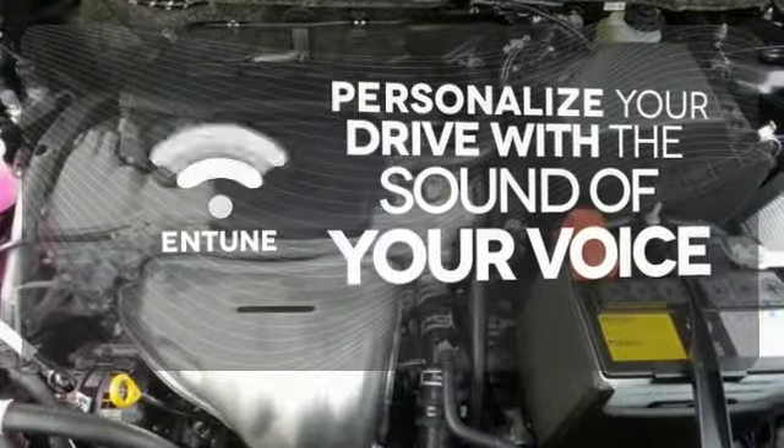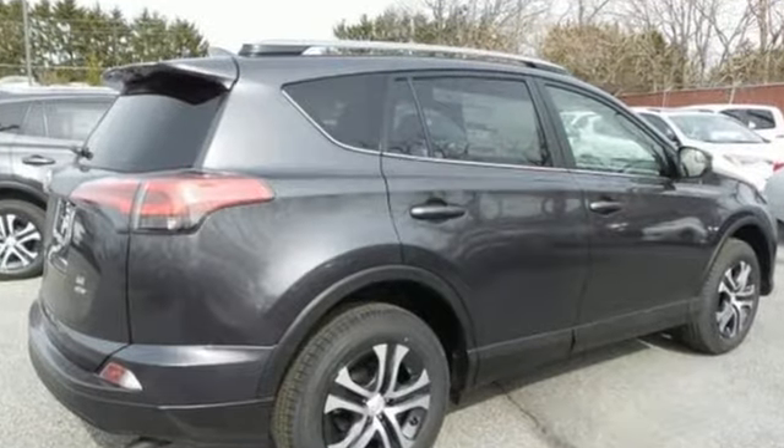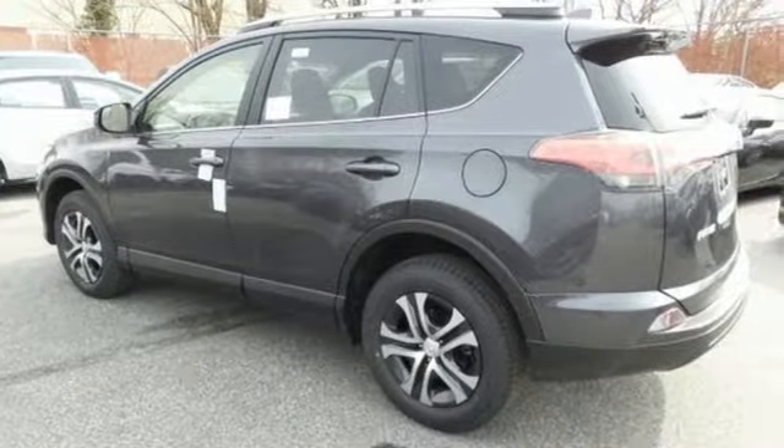Personalize your drive with the voice-activated Entune system. Expand your horizons with this RAV4. Stop by for a test drive today.